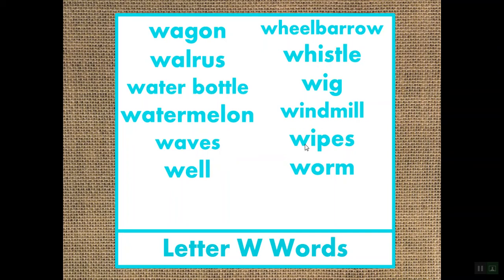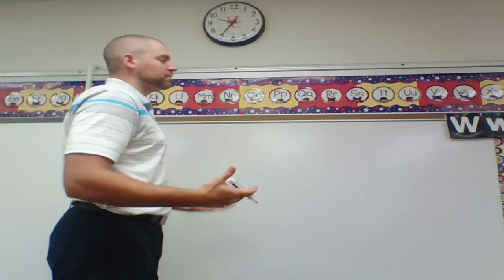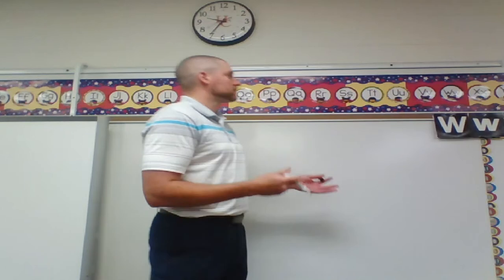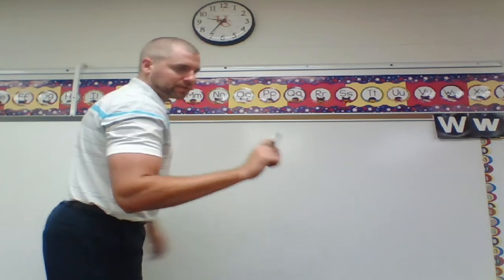Let's head over to the big board and practice writing our Ws. Let's do our capital W and lowercase W — let's start with capital first. The good news about these letters is they have the same exact shape, kind of like our letter V. Our capital W is just taller than our lowercase W. So if you can make capital W, you can definitely make lowercase W.